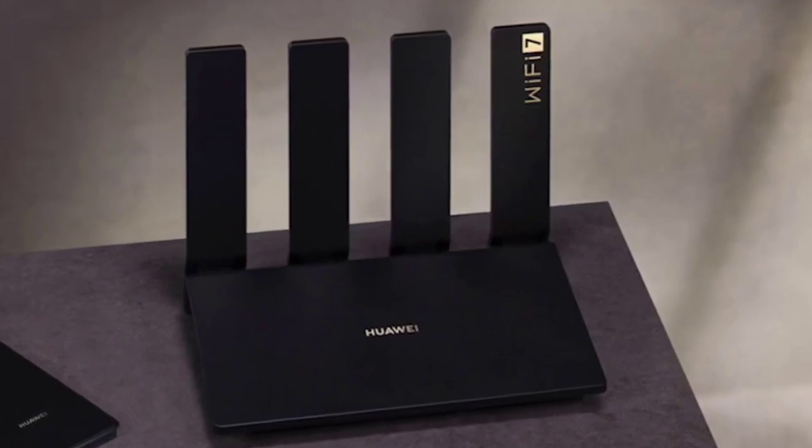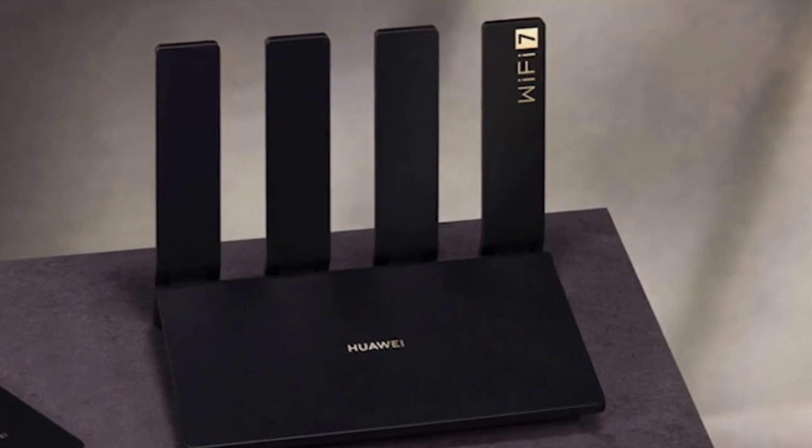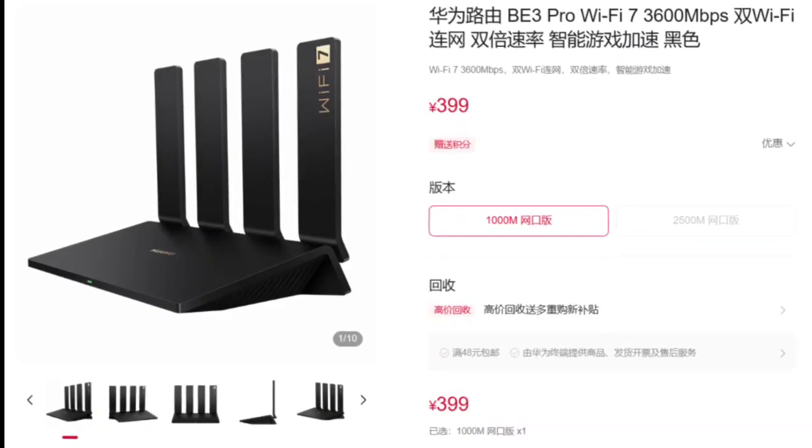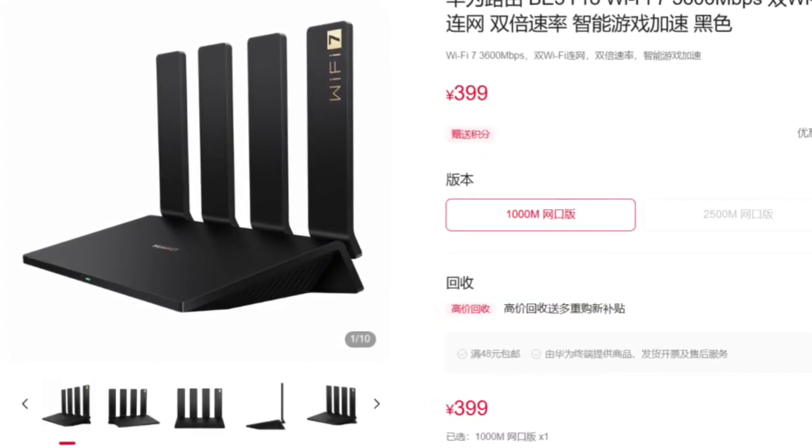Moreover, the router incorporates 4PA plus LNA high-performance signal amplifiers, expanding coverage by 40% and increasing transmission rates by 30% over medium and long distances, according to Fast Technology.